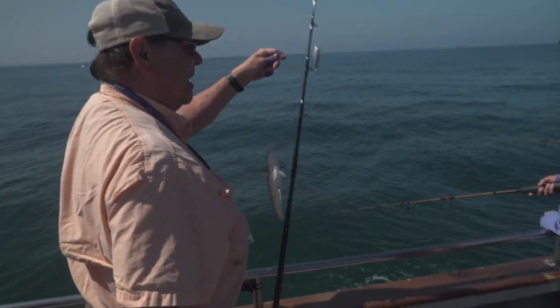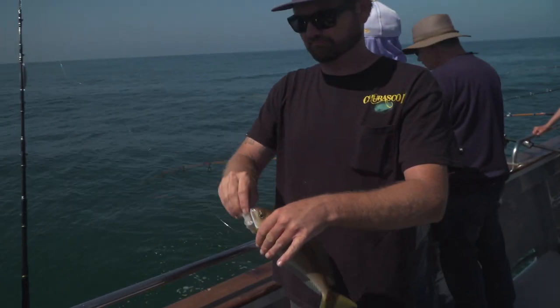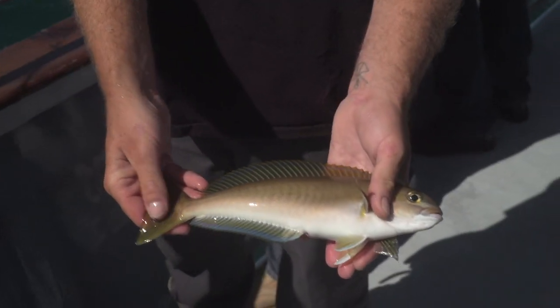Another small white fish. Ocean whitefish.